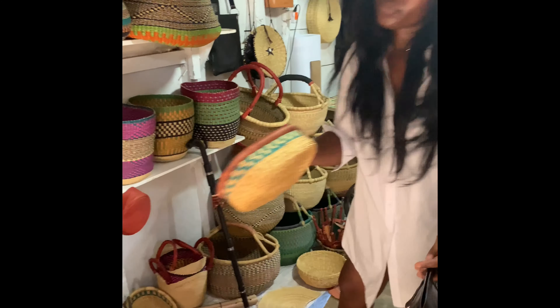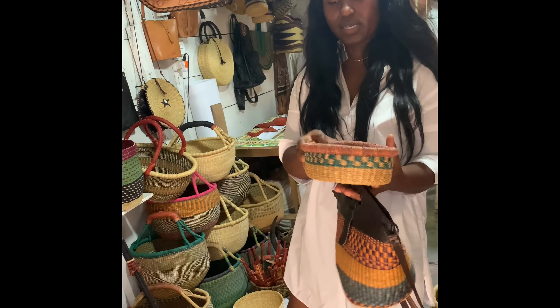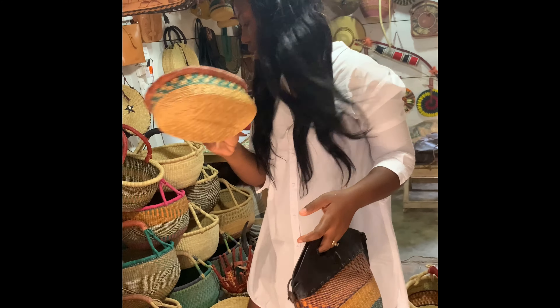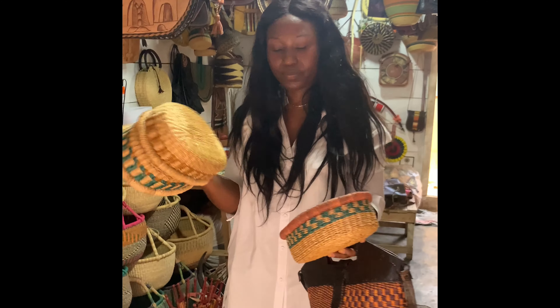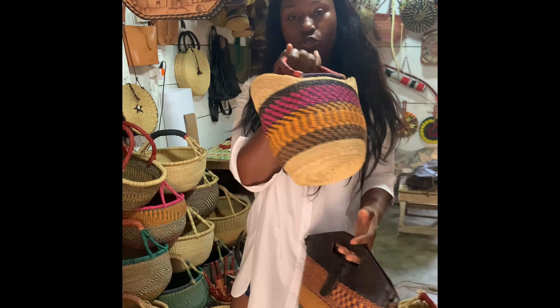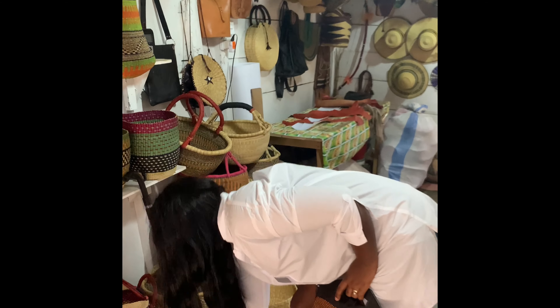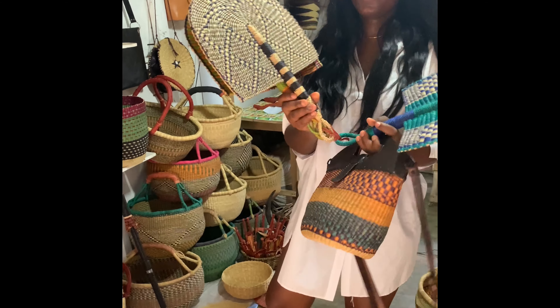And this is a fruit basket — you can put it on your dining table and put fruits in it. It comes in different types. And this is a smaller size of a huge shaker. The fans — different types.